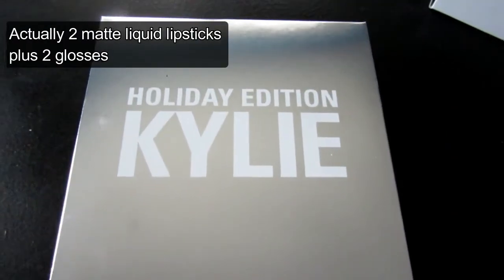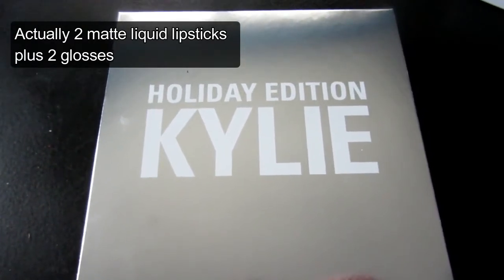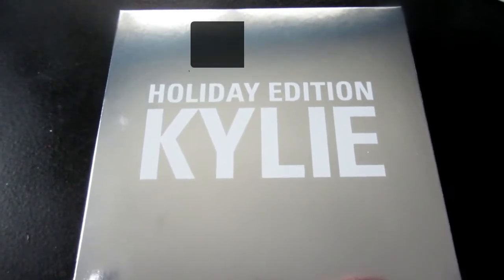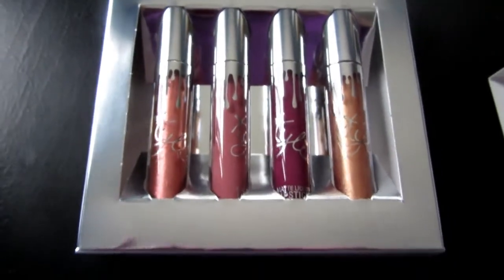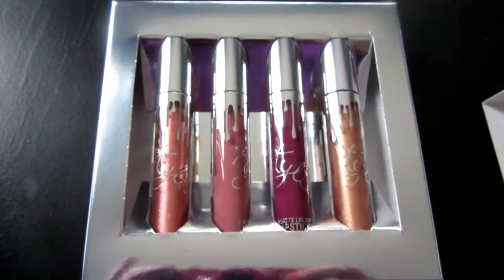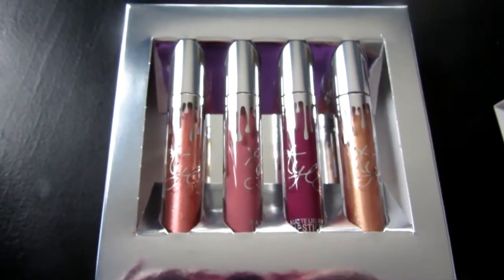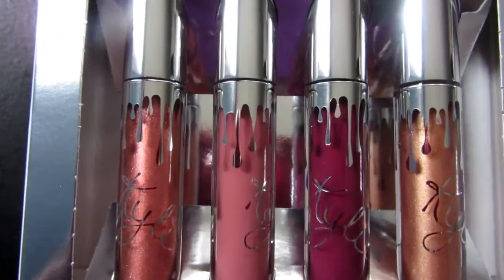Next is the Kylie holiday edition gloss set — you get four full-size glosses. The colors are Angel, Blitzen, Cupid, and Noël. Look how pretty it's packaged: the inner box has a silver trim and you get four full-size glosses with silver caps, silver drippings, silver writing, and clear bottles. The colors are gorgeous.